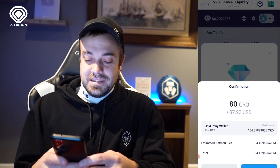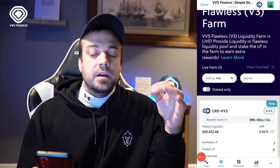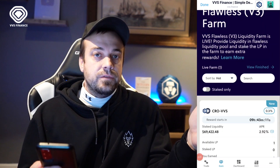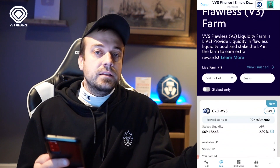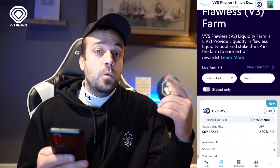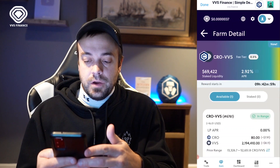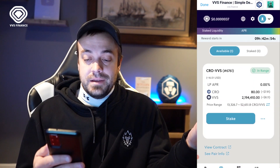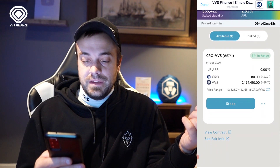The estimated network fee is 4.4 CRO — and there it is, transaction receipt. Now if you go back to that V3 farm portion at the very bottom, hit Earn, back to Flawless V3 Farm, and if you scroll down you're going to see Available LP: 1 — that means we have one position from what we just did. Hit that and it's going to tell you if it's in range or not. Everything is in range: 7.91 CRO and 8.11 VVS. We've just staked that liquidity.